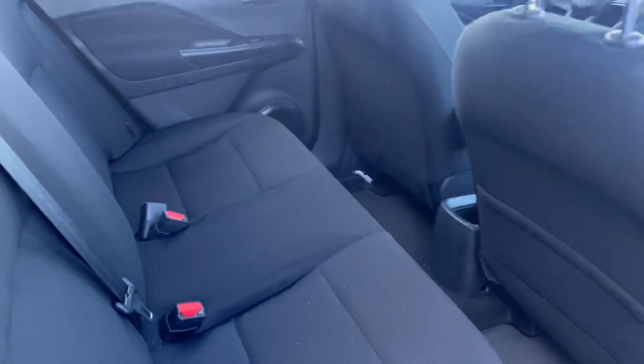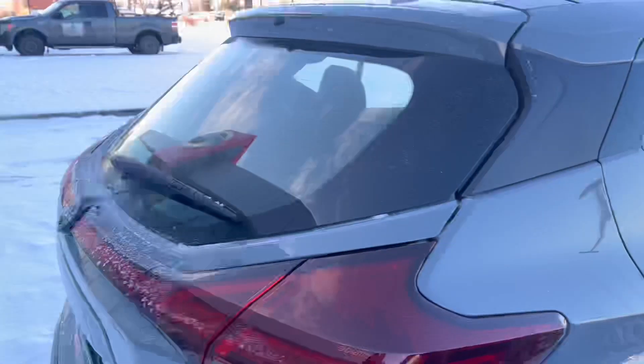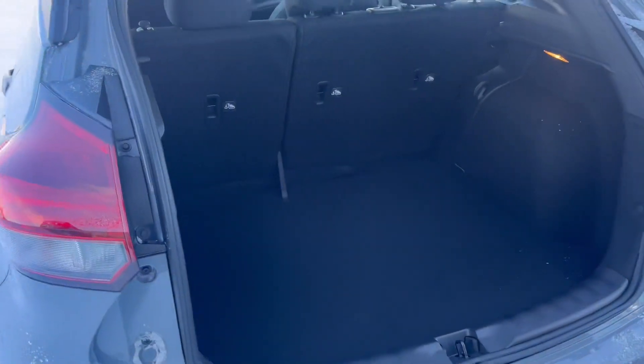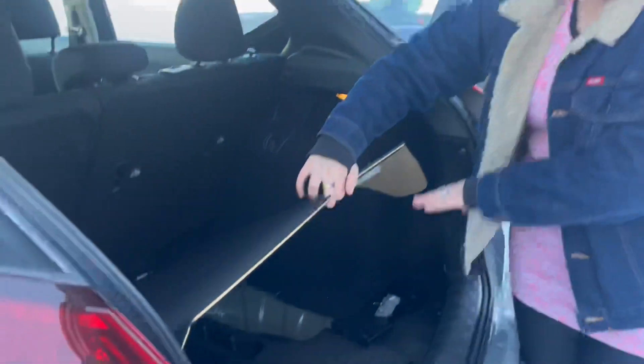Then in the back, you have these comfy seats — they're super soft. Powered windows in the back as well. And then you also have a super spacious trunk, and this one too lifts up to where your spare tire and all of that is, so extra cargo space for whatever you need on your trips.